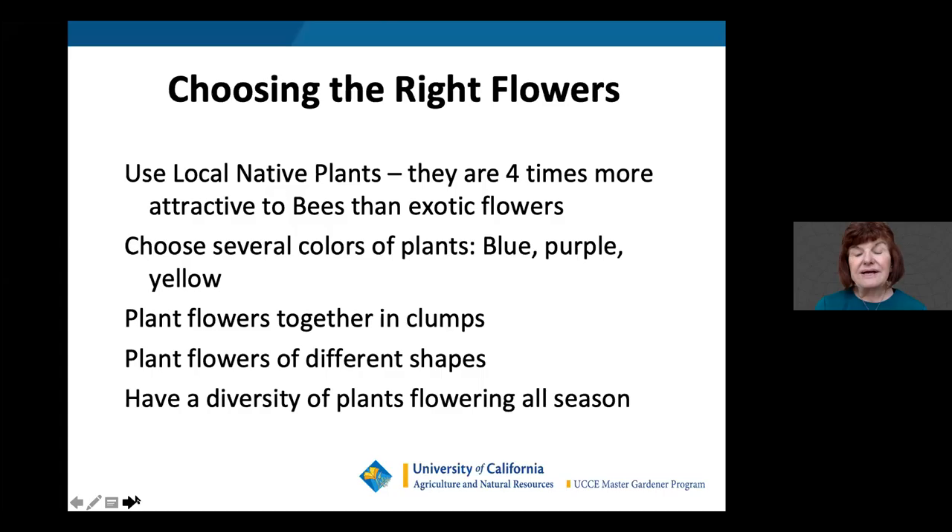When choosing the right flowers, native plants are four times more attractive to bees than exotic flowers. Choose several colors — blue, purple, yellows — and remember hummingbirds particularly like reds and oranges. Plant flowers together in clumps. Rather than planting individual plants here and there, a flower clump should consist of at least three to five plants grouped together.